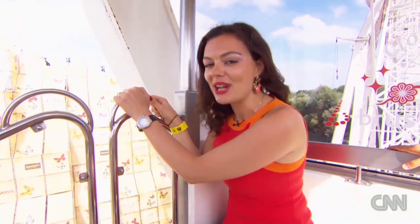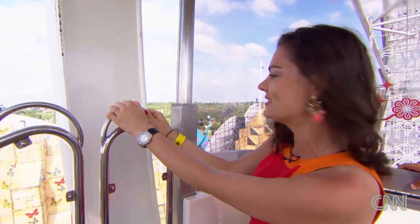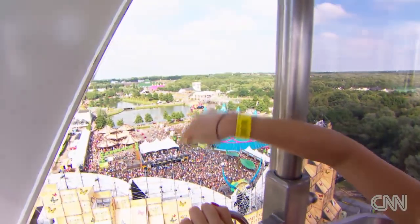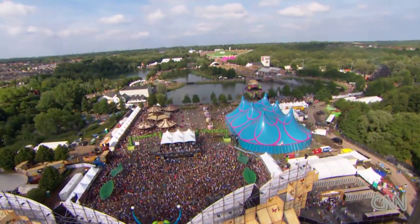We're going to show you something really special right now. We are on the Ferris wheel at Tomorrowland and we're going to get an amazing aerial view of the whole festival. You can see all the stages around — there are 15 stages here at Tomorrowland.